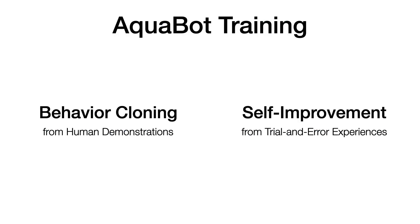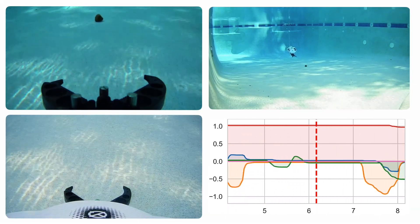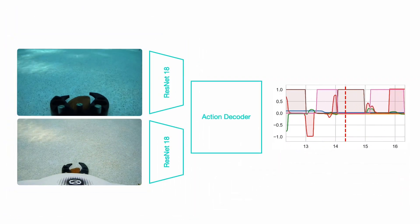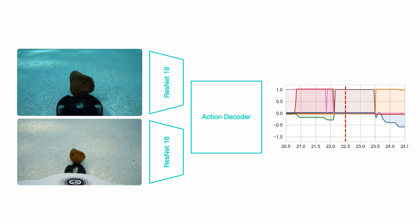To achieve all this, Aquabot has two stages. In the first stage, we initialize the policy with behavior cloning. Using teleoperation, we collect robot demonstrations for each task. Then we train an end-to-end visual motor policy that maps from two onboard camera streams to low-level torque control commands.